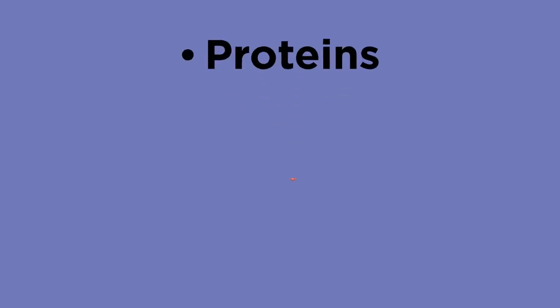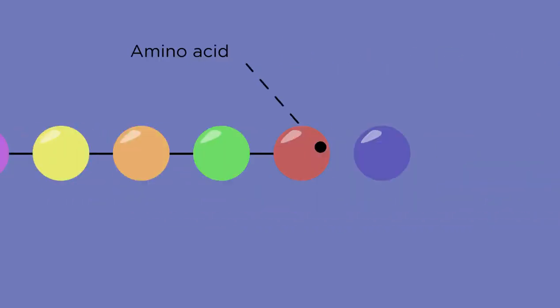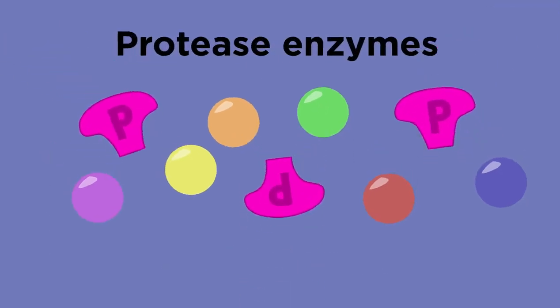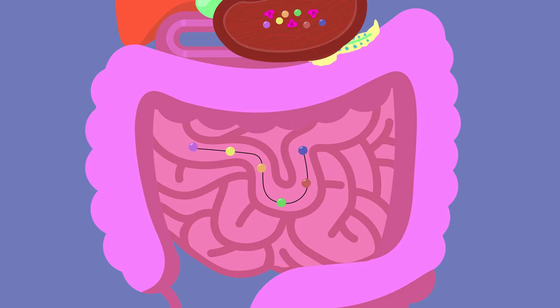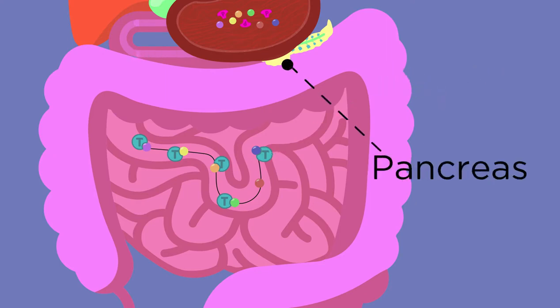Now let's look at proteins. Proteins are found in meat, fish, beans, and pulses. They are made up of amino acids and are digested by protease enzymes. The protease enzymes break down proteins into amino acids. A protease called pepsin breaks down proteins in the stomach, but this doesn't work once the food moves into the small intestine. In the small intestine the conditions are different, so a different protease called trypsin is released into the small intestine from the pancreas for continued protein digestion.